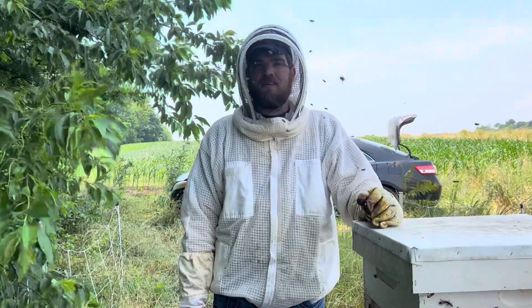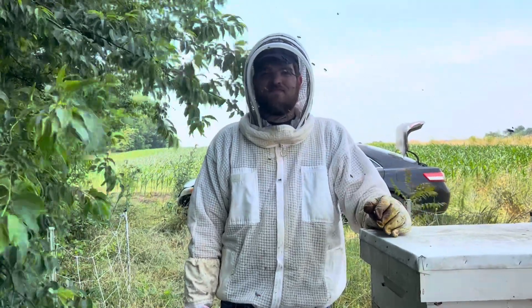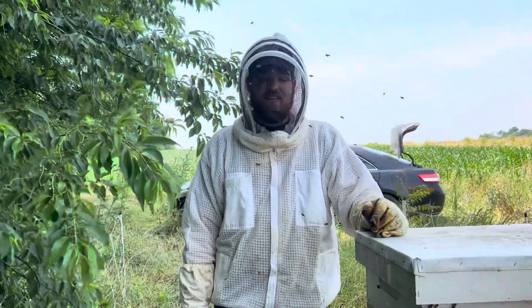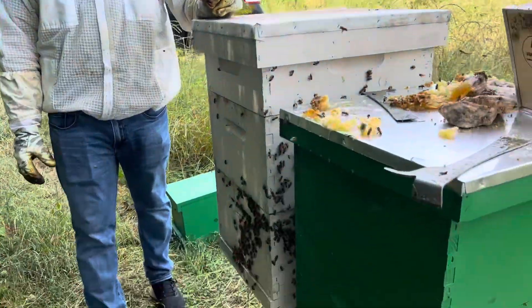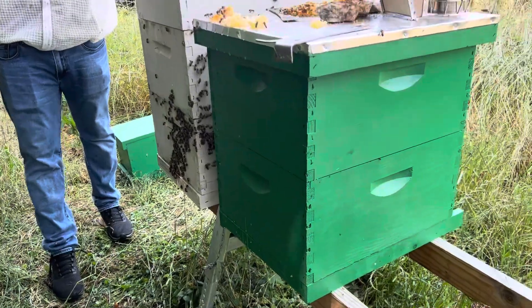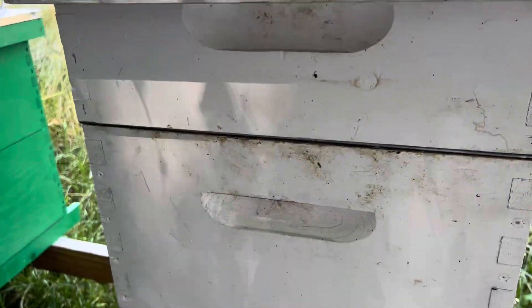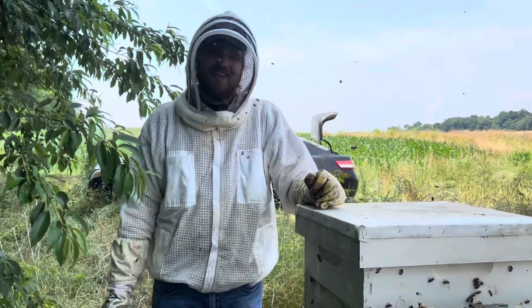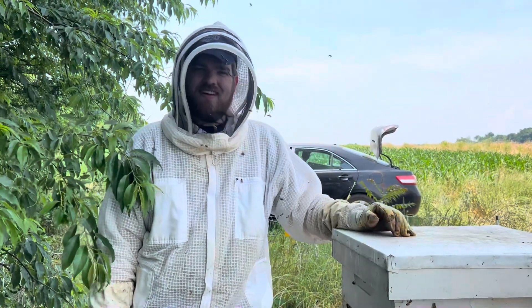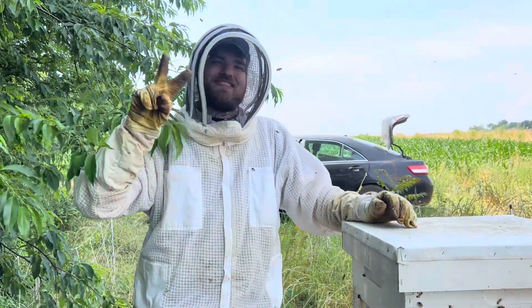All right guys, this turned into a long video, but glad you were able to be here. Make sure you follow along with us — we still have to go into the cookie dough hive, that's the green hive, and then into the chunky monkey hive that is right here. And then honey extraction — exciting times. Thanks for being here. Bees out, y'all.